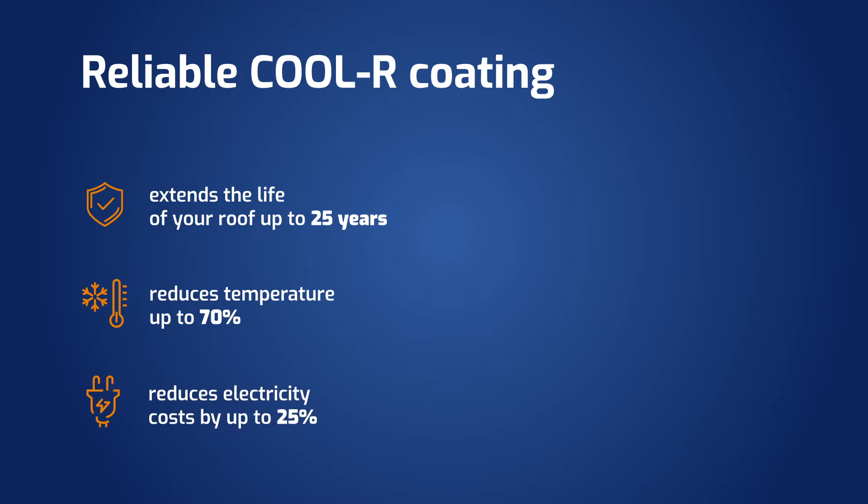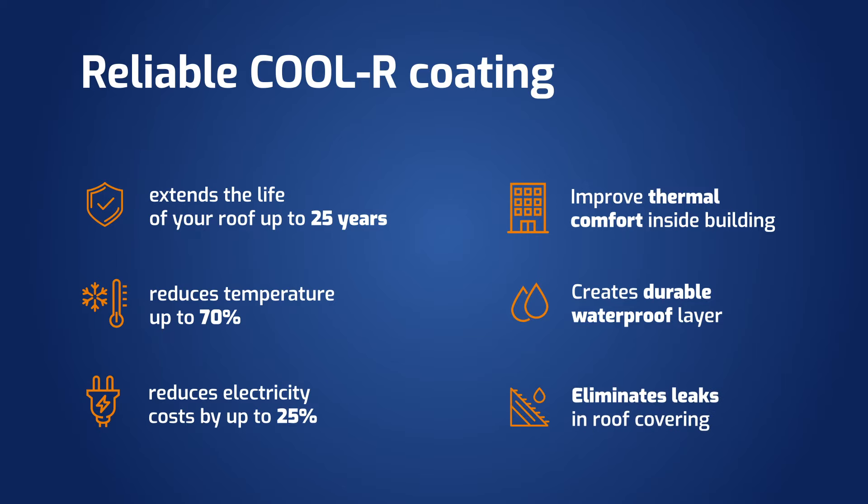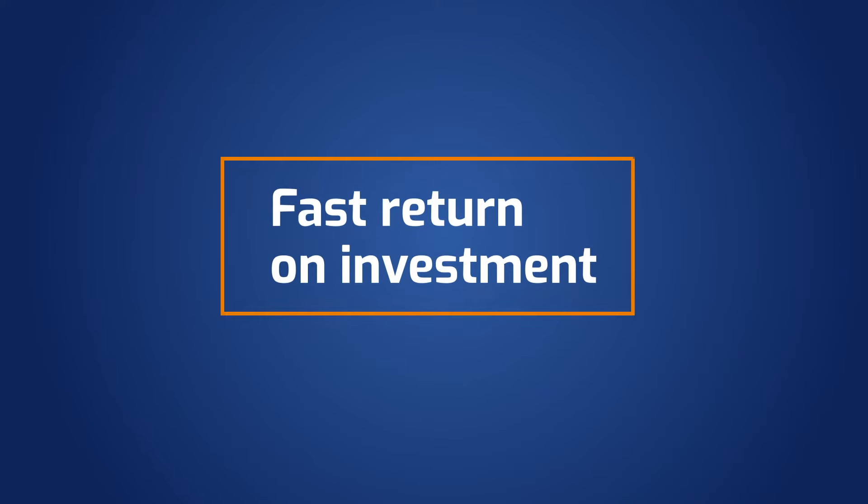Further reducing electricity bills. Cooler improves the thermal comfort of indoor areas, improves farming and storage conditions, and increases the efficiency of employees. It creates a waterproof layer on the roof surface that reflects sun rays. This way, it eliminates problems caused by leakages and overheating, ensuring a quick return on investment.